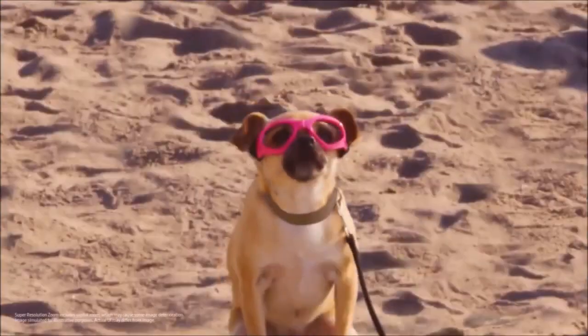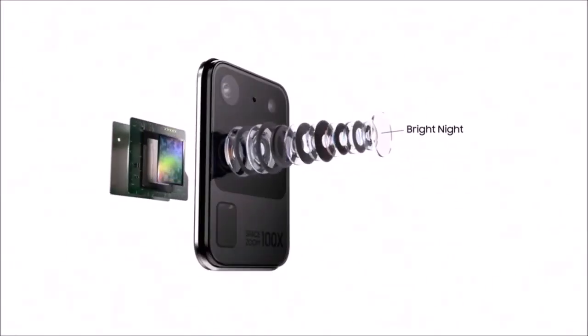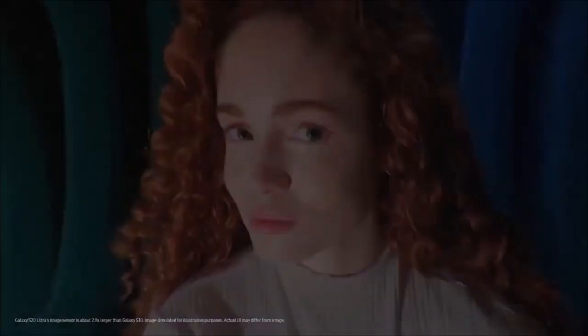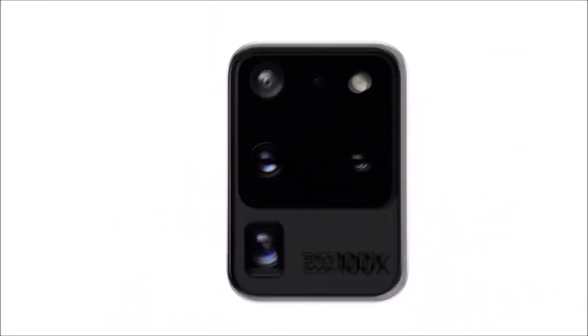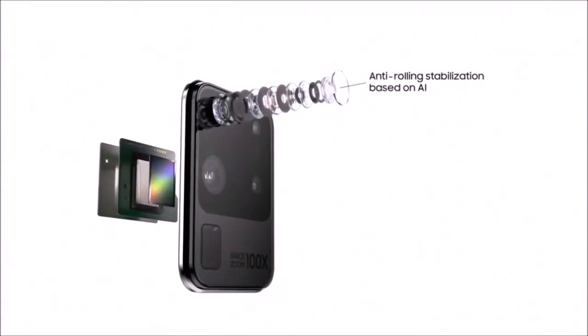The main feature is called Space Zoom — a 100x hybrid zoom. It sounds more impressive than it is; after all, the telephoto lens features an optical zoom of just about 10 times. The 100x zoom is a combination of optical and digital zoom, hence the term hybrid. That said, the S20 Ultra's zoom is better than anything else out there.